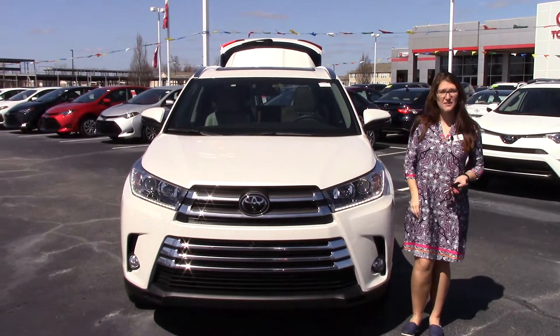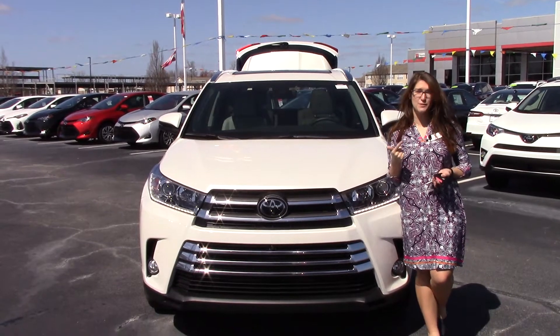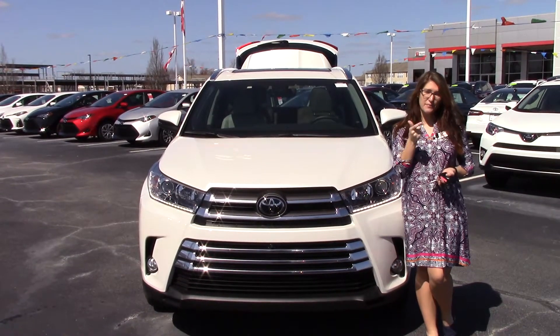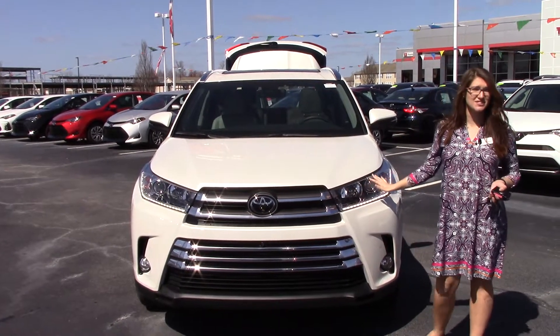Hey everybody, my name is Brooklyn. I work here at Hubert Fester Toyota. If I could ask a favor — if you like this video, like us on Facebook and subscribe to our YouTube channel. That way you can get the overall dealership experience here in Wilson, North Carolina.